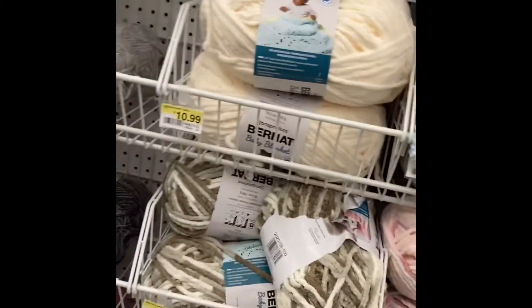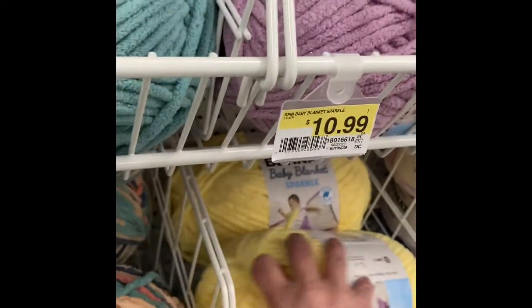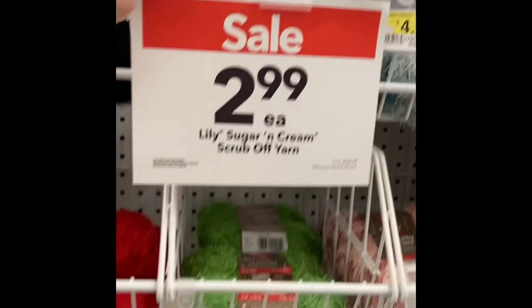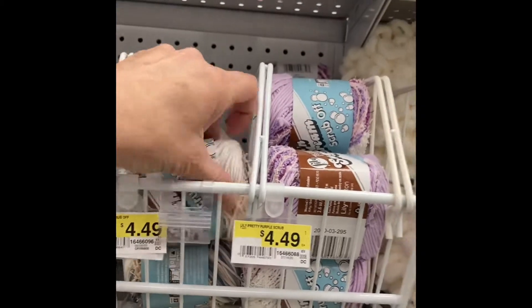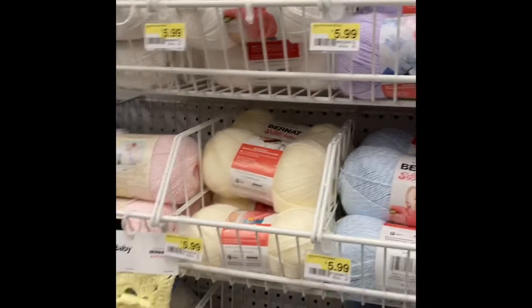On the other side they have baby yarn, but it doesn't look like any of it's on sale. I actually bought this the last time I was here — I bought two of them and I'm going to make a baby blanket, so I'll have to do a tutorial and show you. Lilies and Cream Scrub Off yarn for $2.99 — that's a pretty good buy; it's usually $4.99. I like these where it has regular and then scrubby. And some more finger yarn and baby yarn.